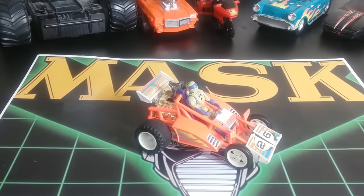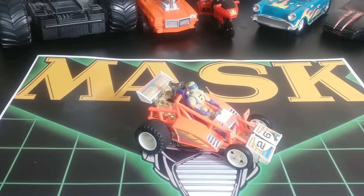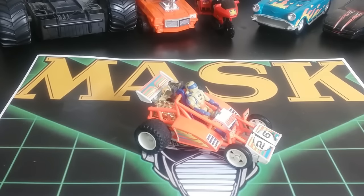I already did Series 1 and Boulder Hill in separate videos — I'll link those down below, so check those out. We're going to get into the first one, which is Firefly. Firefly is kind of a fun race car — it's described as a dune buggy, but I always look at it as a race car. It comes with Julio Lopez and his mask is Streamer.